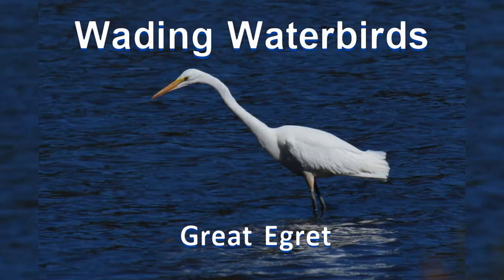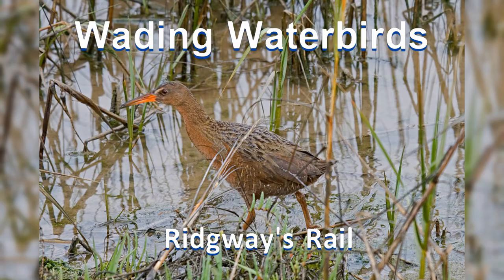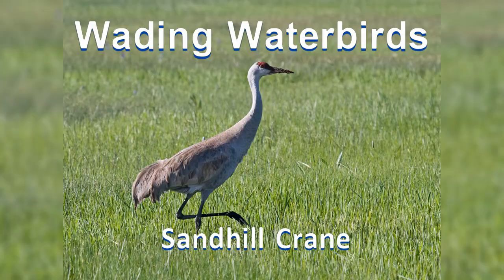Three: wading water birds. Many of these birds feed on the beach, shoreline, or while wading in shallow wetlands. Many have long necks, long legs, and long bills.